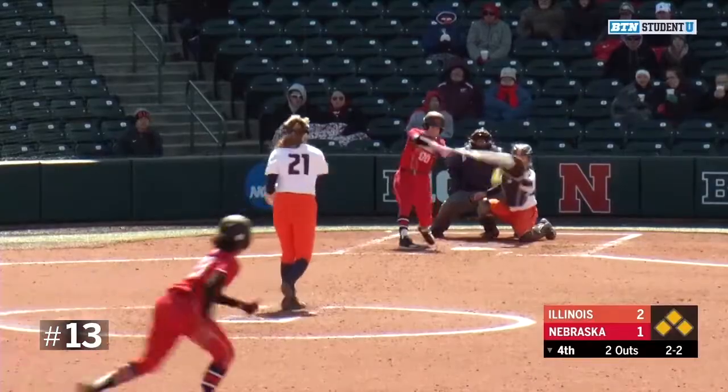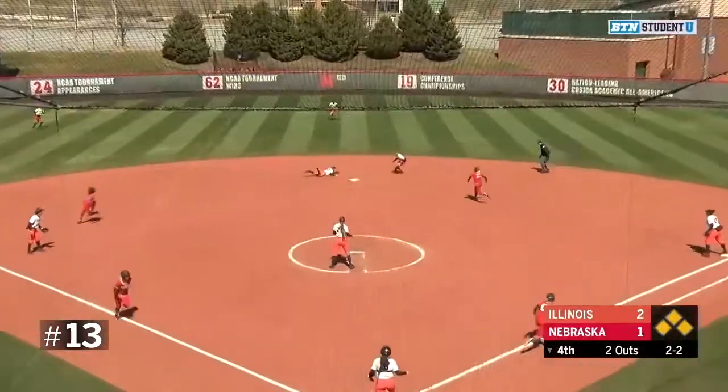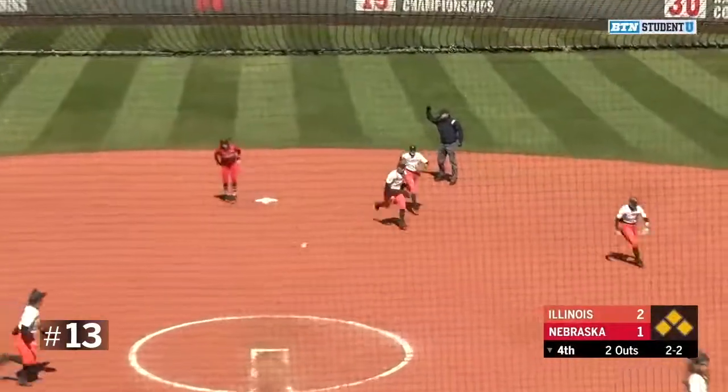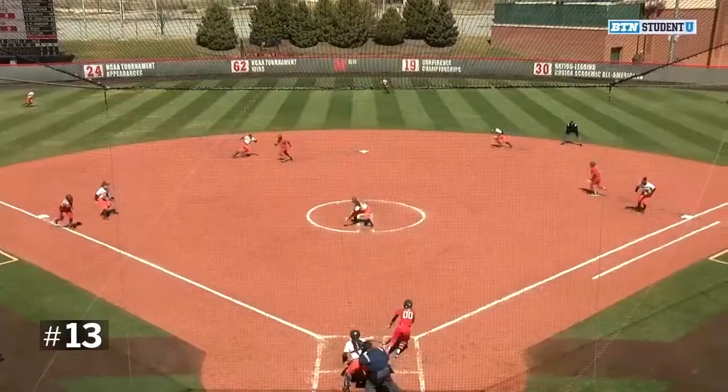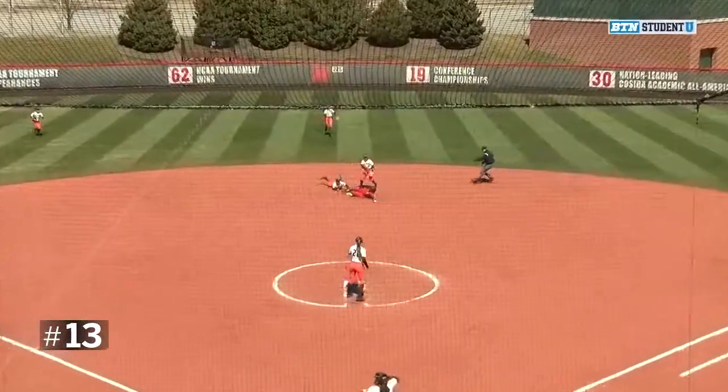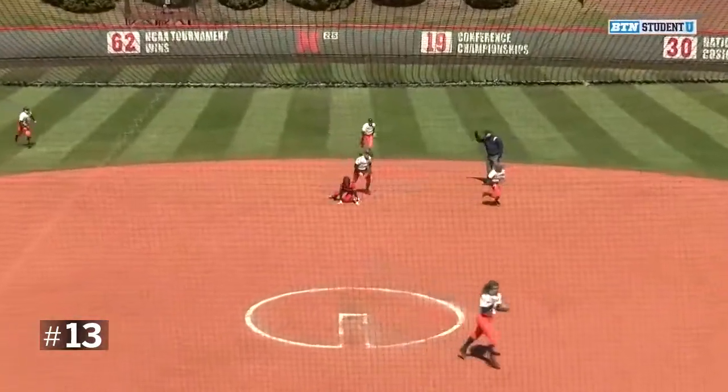Here comes the 2-2 pitch. Swung out, grounded toward the second baseman. Beautiful stop over at shortstop and she makes the play. Kate Weininger gets the Illinois pitcher out of this jam with a beautiful diving stop to get the third out.